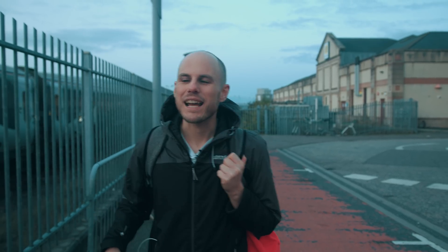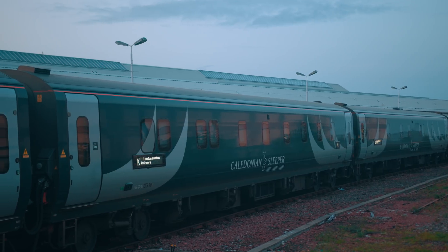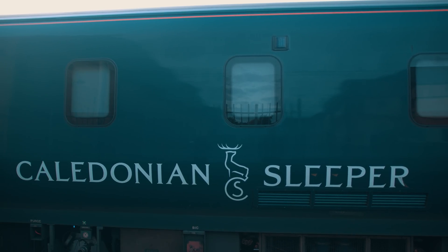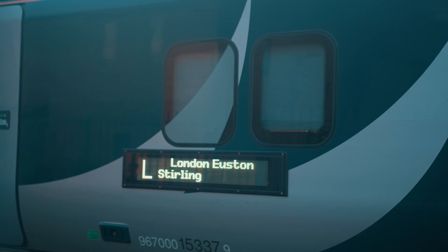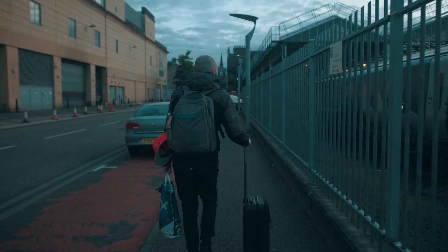We can see the train, I am so excited! It's no secret I've wanted to do this for ages. Ever since I was a little kid I'm a bit of a train geek, I've got to admit. This is the first time we've ever taken a sleeper and we can't wait — let's get on board.